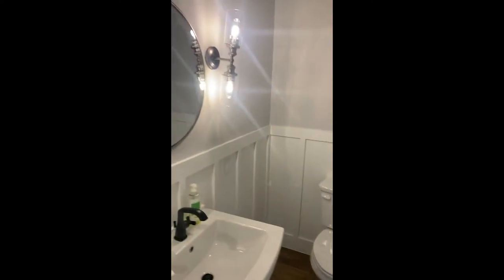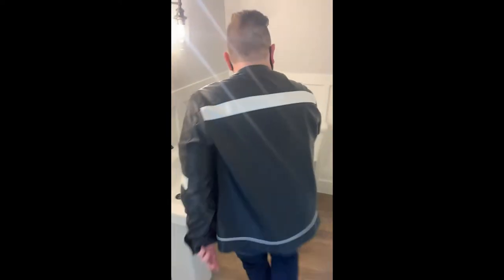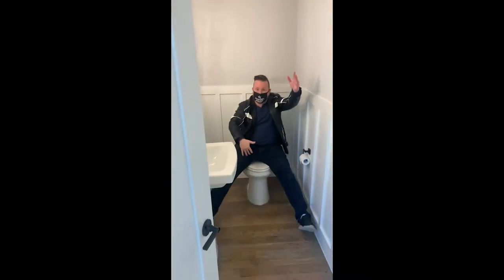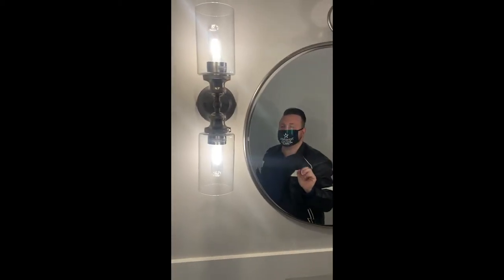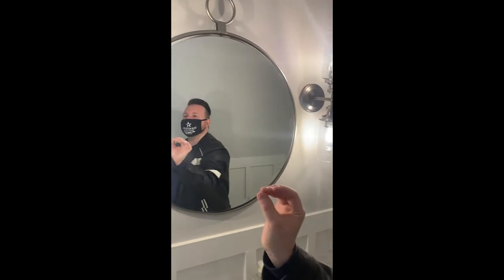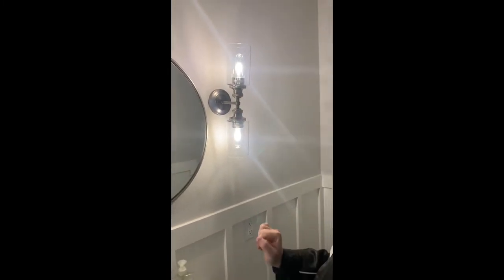As soon as you come in downstairs you have your half powder room with a pedestal sink and some shiplap wood — and look at all the space in here. This is just the downstairs bathroom. Look at these light fixtures: it's like yin and yang, very industrial but also with a modern flair and a little design chic going on at the same time.